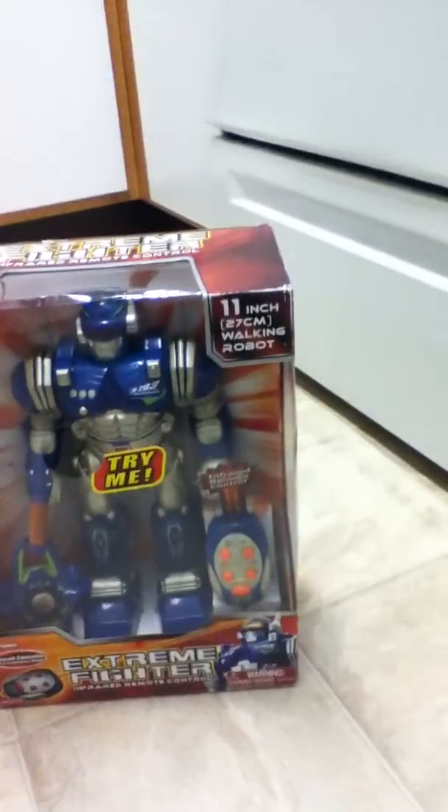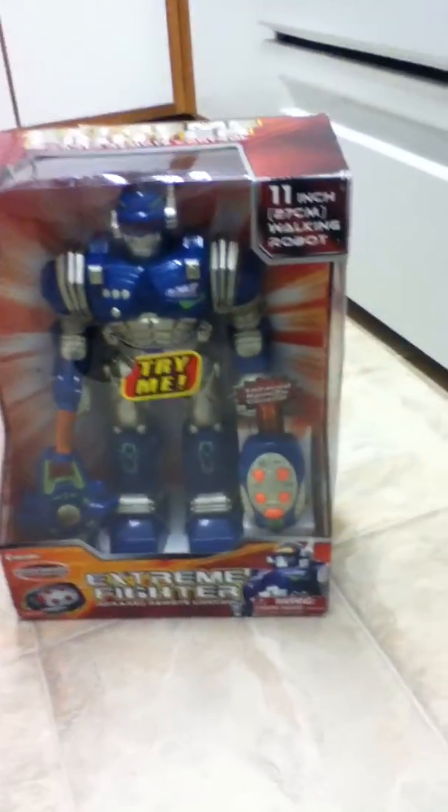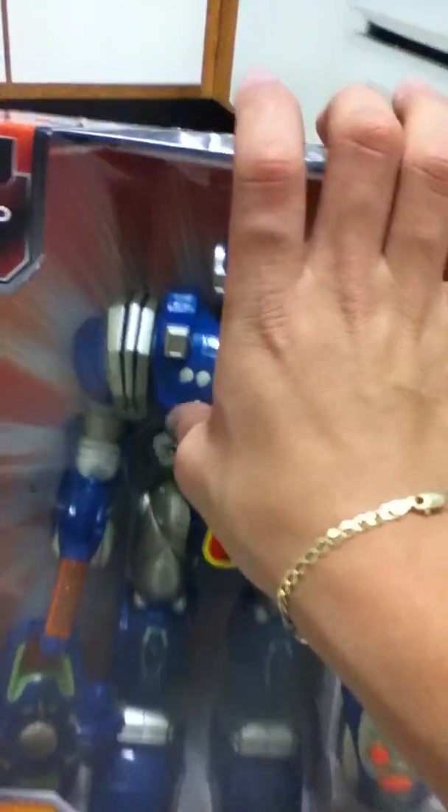These were $20 and they were on clearance, so I got mine for $10. I got lucky. So I'm going to open it, but he talks.